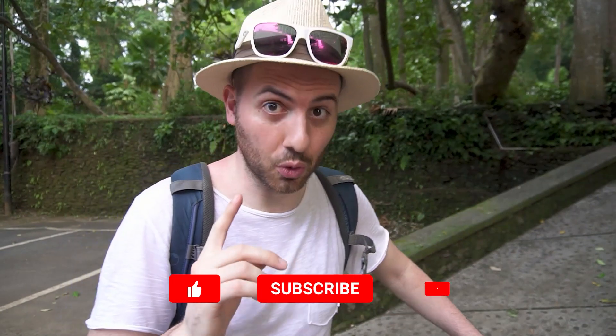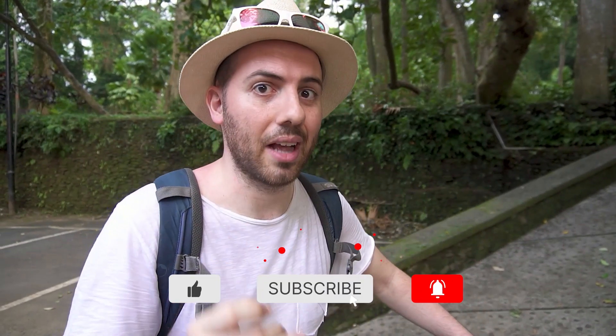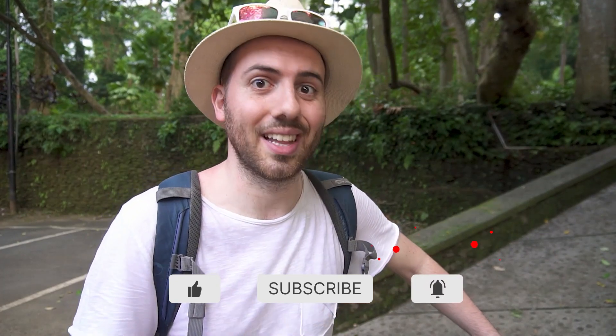Thanks for tuning in and please make sure to subscribe because every week I release a travel photography video and what's coming next is really exciting, so you don't want to miss it. Thanks again for watching and I will see you guys in the next one.